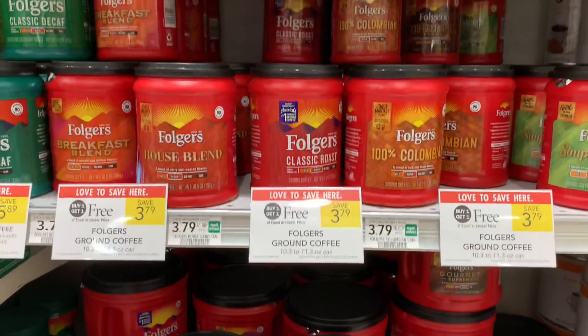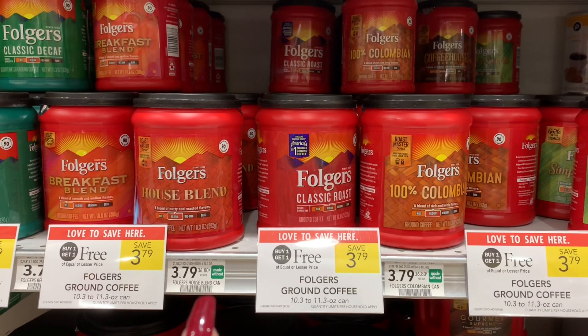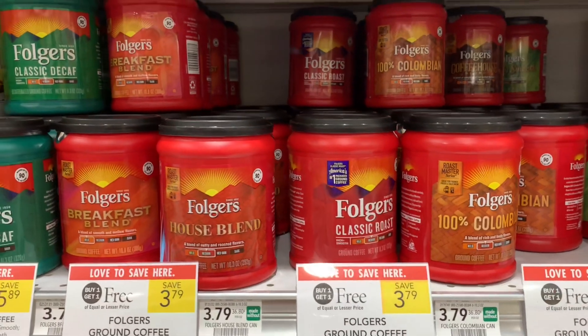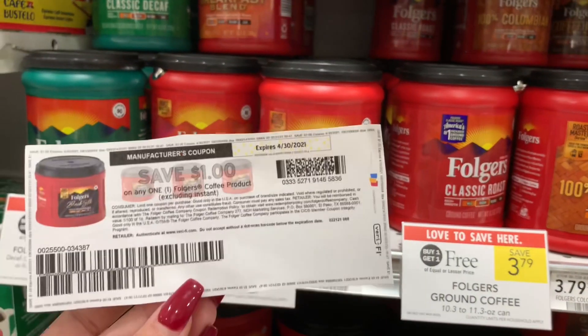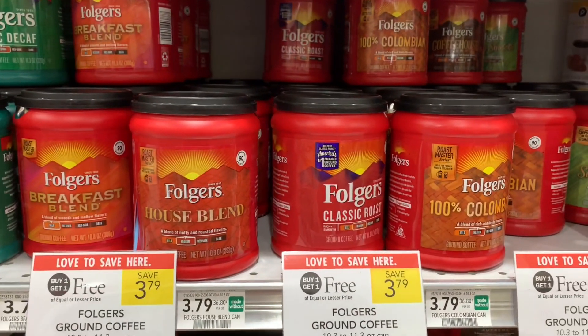The Folgers ground coffee, 10.3 to 11.3 ounce, is buy one get one free this week. I did this deal last time it came around and I had internet printables too. I'm going to pick up one half BOGO for $1.89. I have a dollar off of one coupon printed from Coupons.com, which will leave me paying just 89 cents for one.